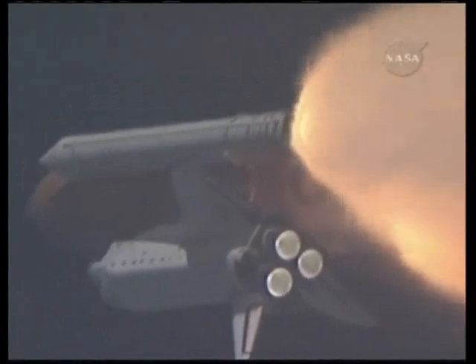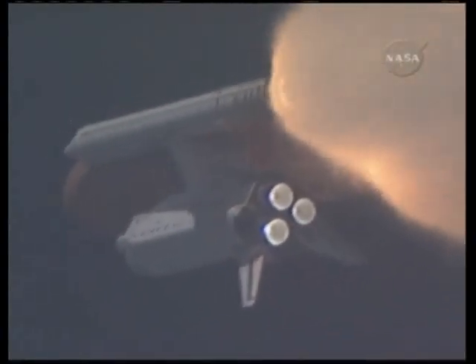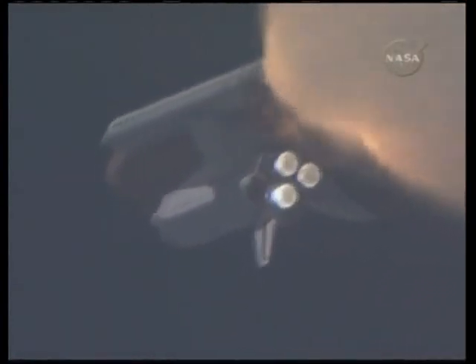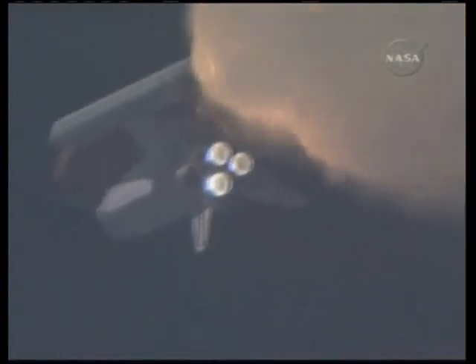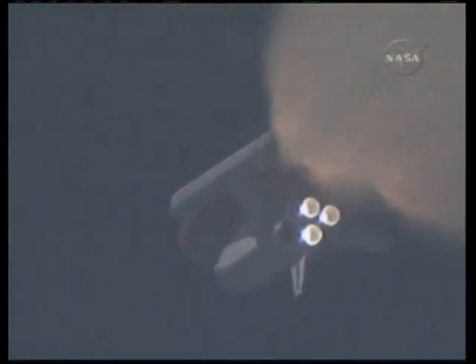At liftoff the fully fueled shuttle, boosters and external tank weighed 4.5 million pounds. The total thrust at launch was 6,425,000 pounds. One minute and 33 seconds into the flight, Endeavour flying at 1,900 miles per hour, 17 miles in altitude and 16 miles down range.